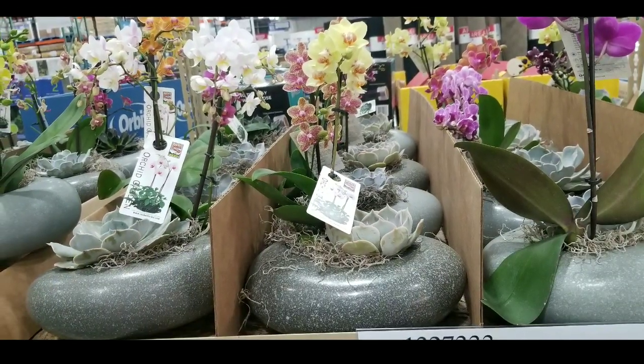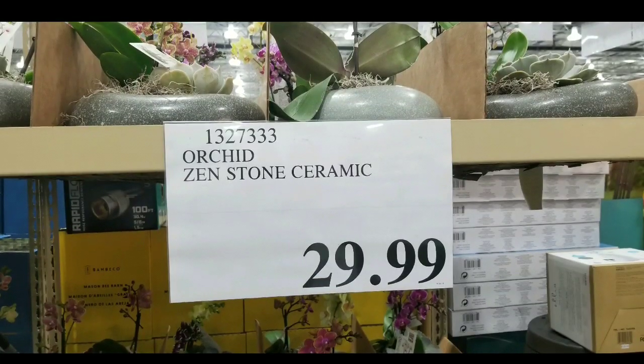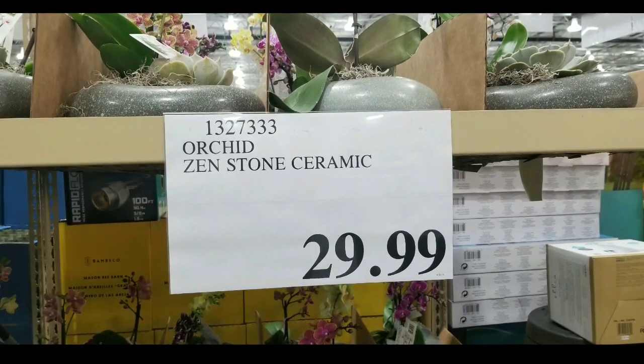Hey guys, I was at Monter Park Kiosko yesterday and I saw they had these pretty interesting stone ceramic orchids on sale for $29.